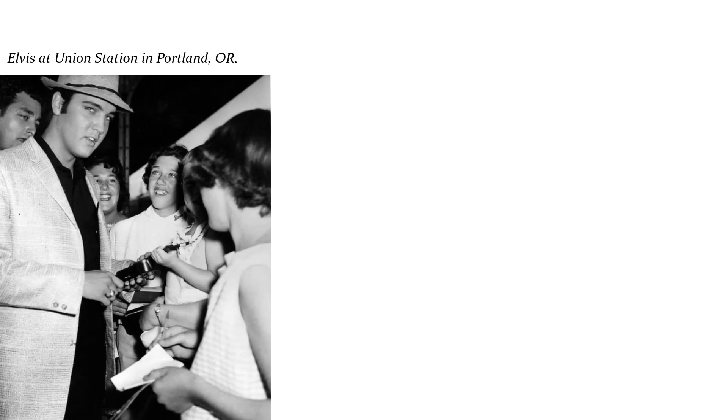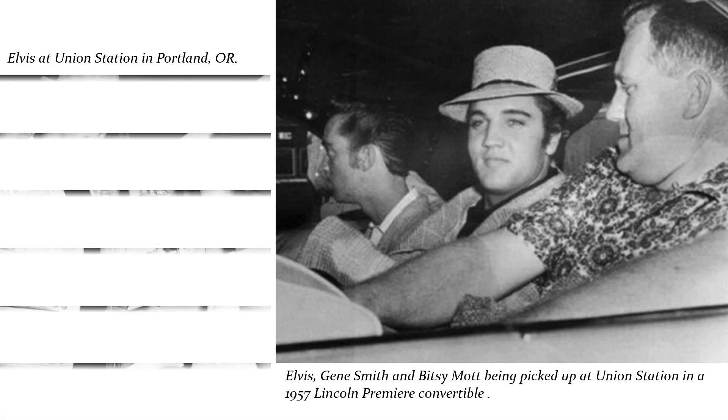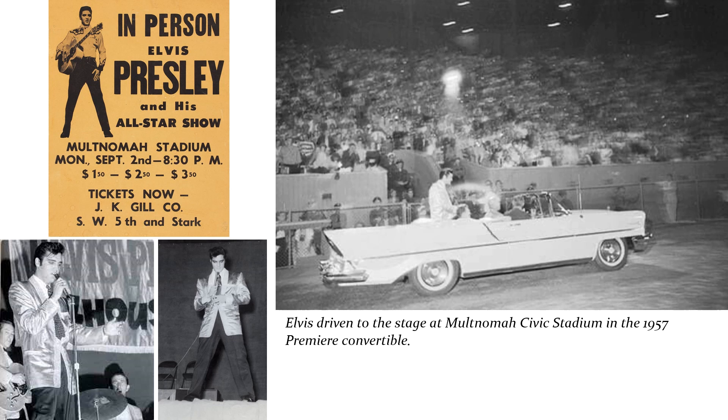This wasn't the last time Elvis rode in a Lincoln Premier though. On September 2, 1957, Elvis took the train from Seattle, Washington to Portland, Oregon. When he arrived at the Union Station, he was picked up in a 1957 Lincoln Premier convertible. Later in the evening he was driven in that car to and from the stage at the Multnomah Civic Stadium to escape the crowds of fans.